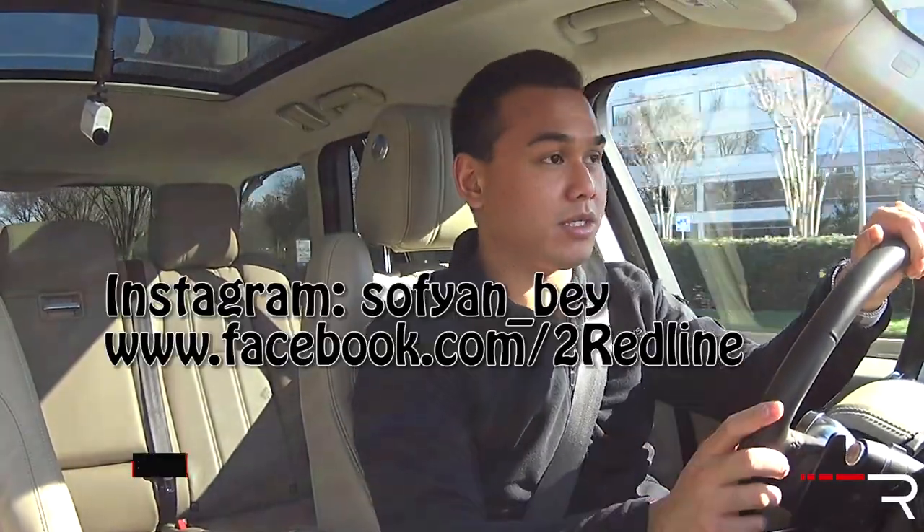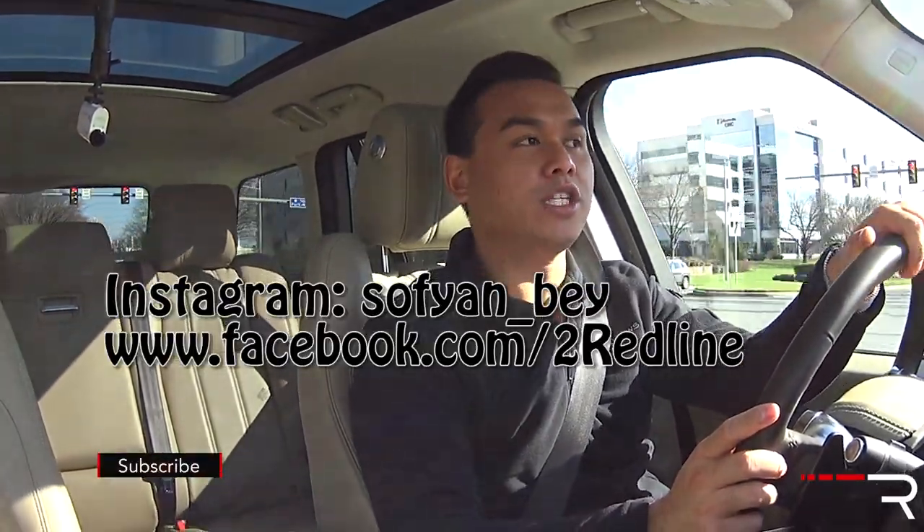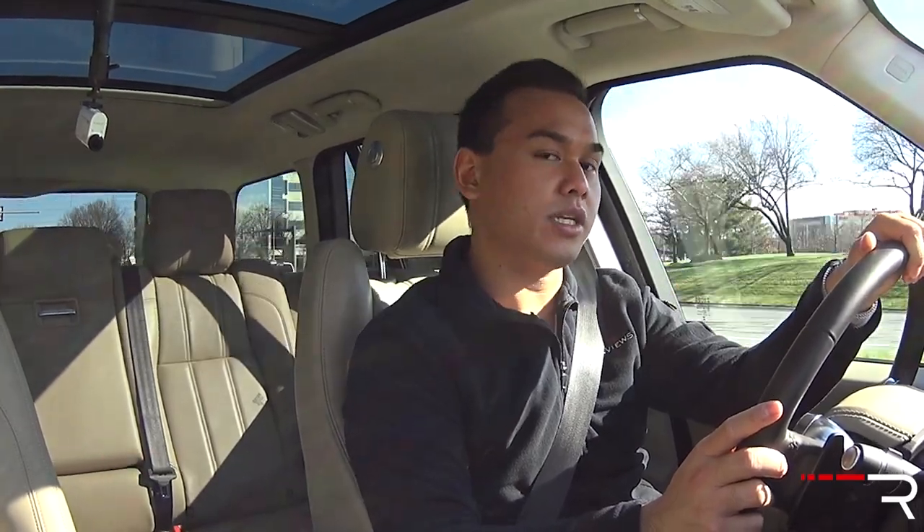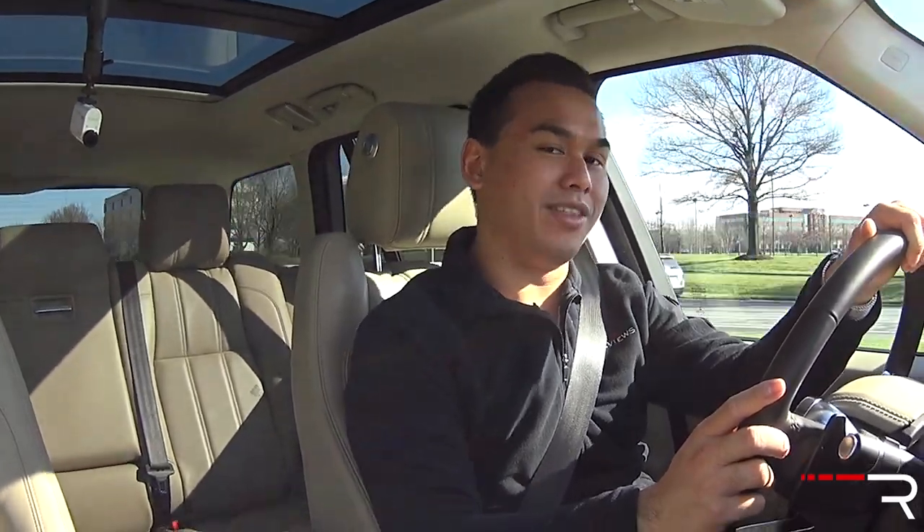I hope you guys have enjoyed my overview of this 2016 Range Rover with the supercharged V6. It's certainly a very pleasurable car to own and drive, and I consider it to be one of the best full-size luxury SUVs on the market today. If you're looking to see the latest cars I'm testing, follow me on Instagram, like us on Facebook, and keep subscribed to the YouTube channel. Thanks so much for watching — I'll catch you all in the next video.